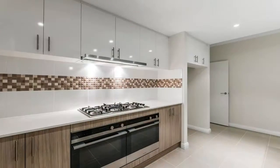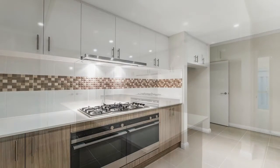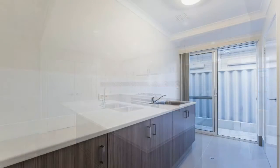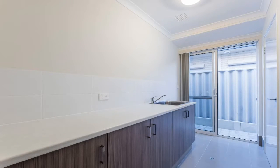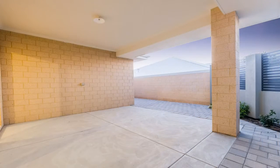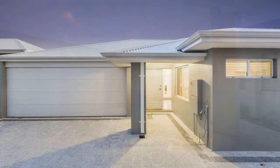Larger than your average villa on the market, this wonderful brand new home is only 500 metres to the popular local café strip, 9 kilometres to the CBD, close to local parklands, schools, shops and with easy access to the Mitchell Freeway — it definitely stands out from the crowd.